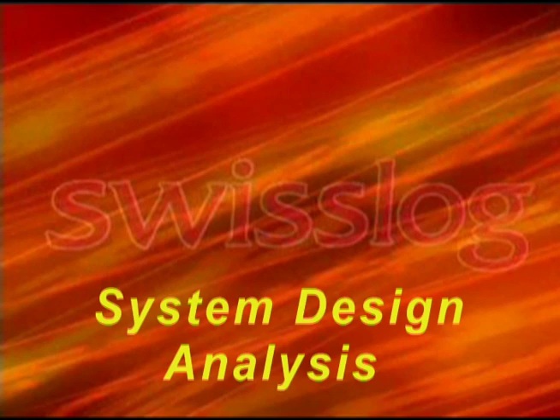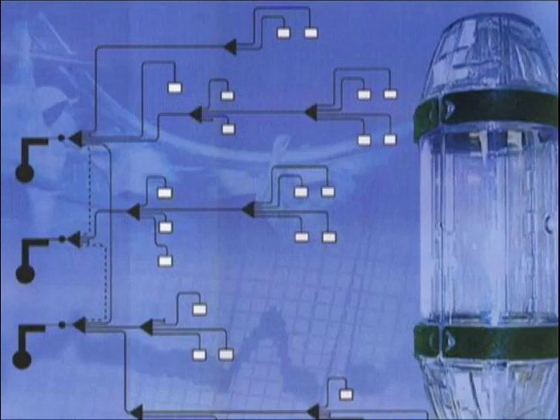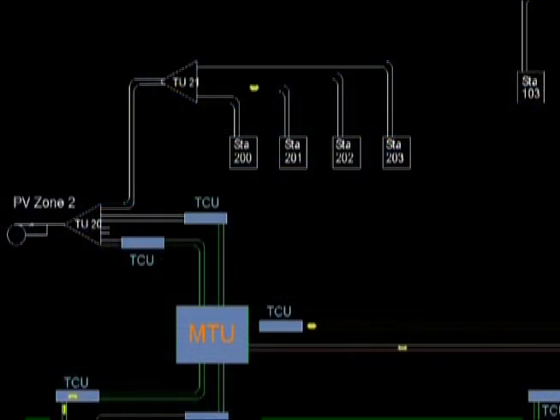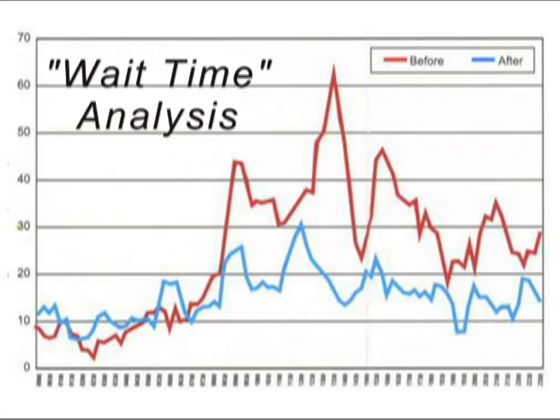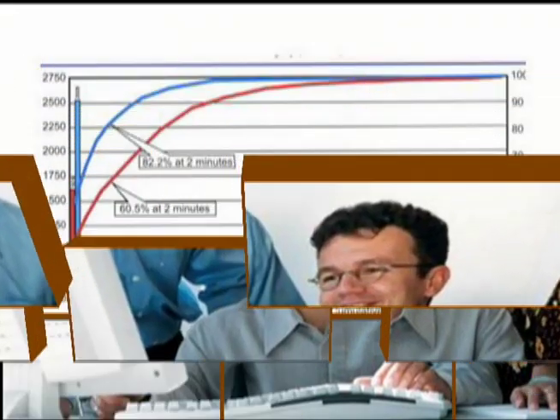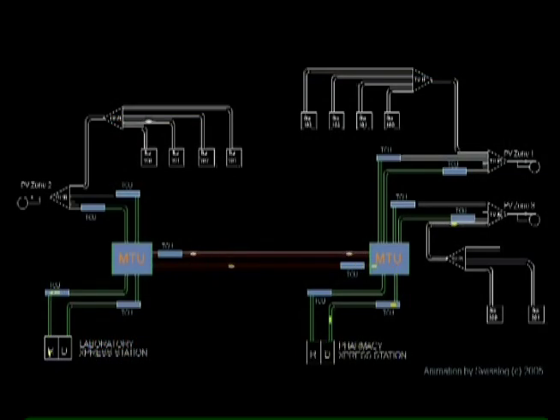SwissLog offers a unique service to the healthcare industry called System Design Analysis. Our SDA team conducts in-depth surveys, collects extensive transport data, tests results, and presents a comprehensive total transport system solution. The SDA process can readily be applied to non-TransLogic underperforming and antiquated pneumatic tube systems as well. System Design Analysis, or SDA, is offered only by SwissLog — the primary reason why nearly 90% of all North American hospitals select a TransLogic pneumatic tube system.